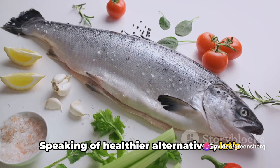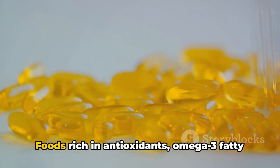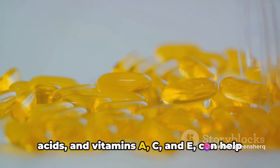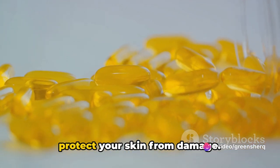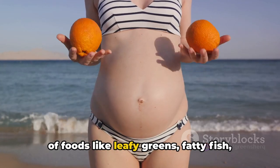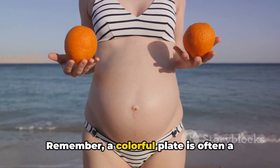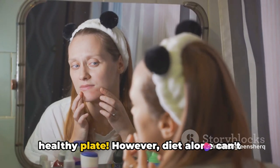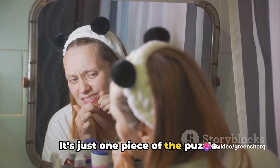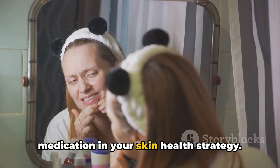Speaking of healthier alternatives, foods rich in antioxidants, omega-3 fatty acids, and vitamins A, C, and E can help protect your skin from damage. These nutrients can be found in leafy greens, fatty fish, nuts, seeds, fruits, and vegetables. Remember, a colourful plate is often a healthy plate. However, diet alone can't prevent or cure skin cancer — it's just one piece of the puzzle. That's why it's crucial to also consider medication in your skin health strategy.